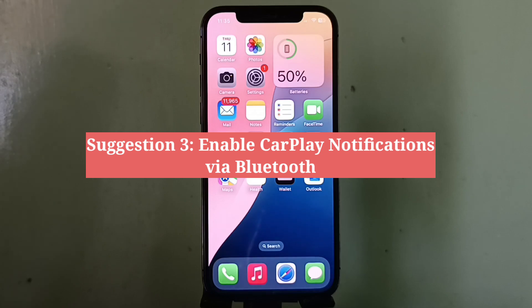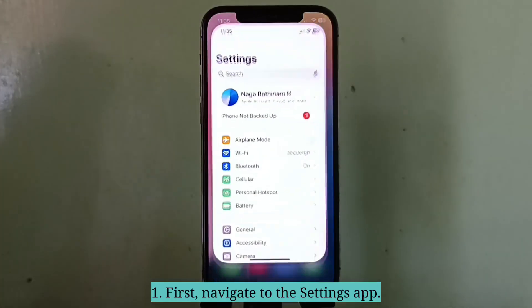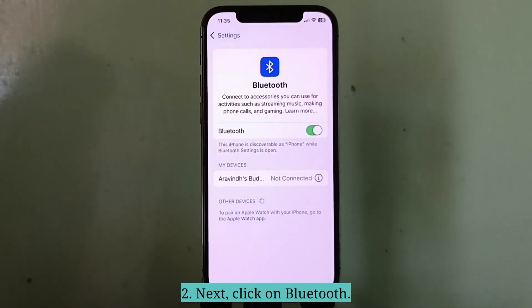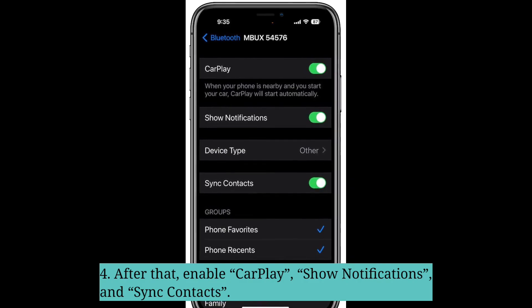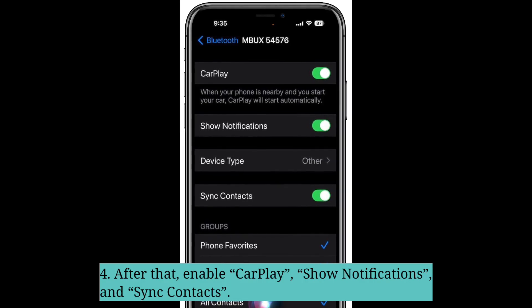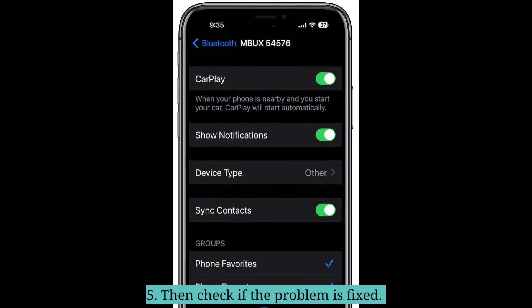Third suggestion is enable CarPlay notifications via Bluetooth. Navigate to the Settings app, then click on Bluetooth. Click the info icon next to the car name. After that, enable CarPlay, Show Notifications, and Sync Contacts. Then check if the problem is fixed.